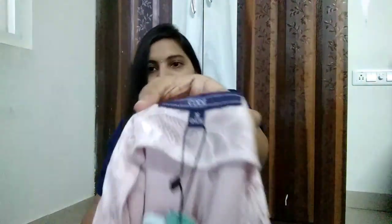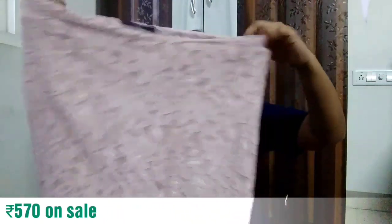I picked this in size 36. This is on a flat 70% off — the actual price of this one is 1900 rupees and after discount I got it for around 600 to 700 rupees. I love this culotte so much.